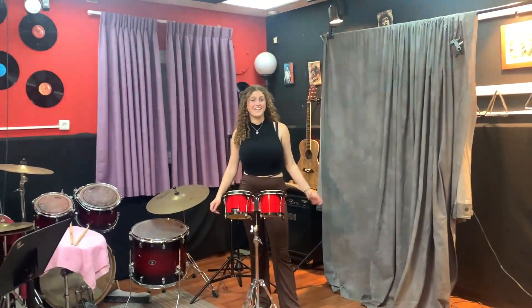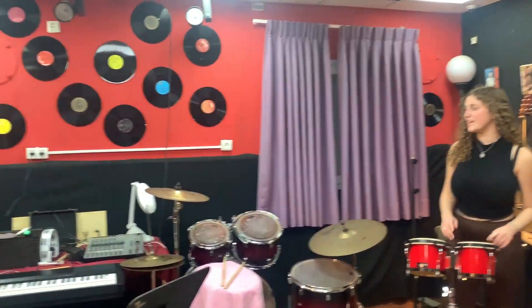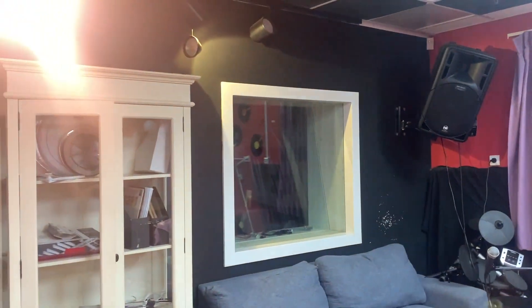The music room, located in the Muss dorms. Here you can play the drums, the guitar, the piano, and film podcasts.